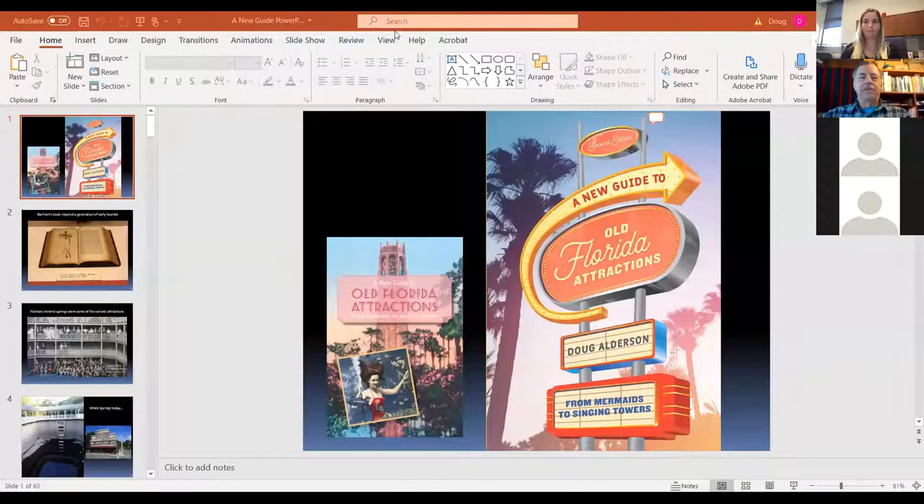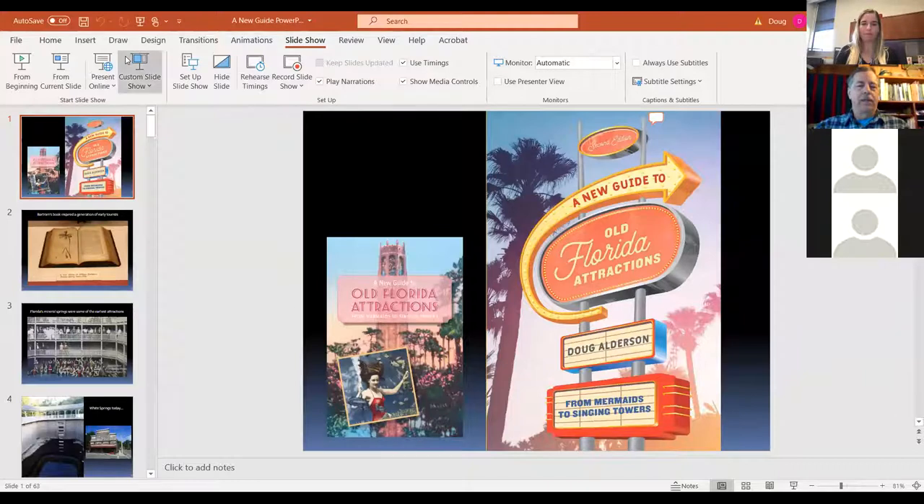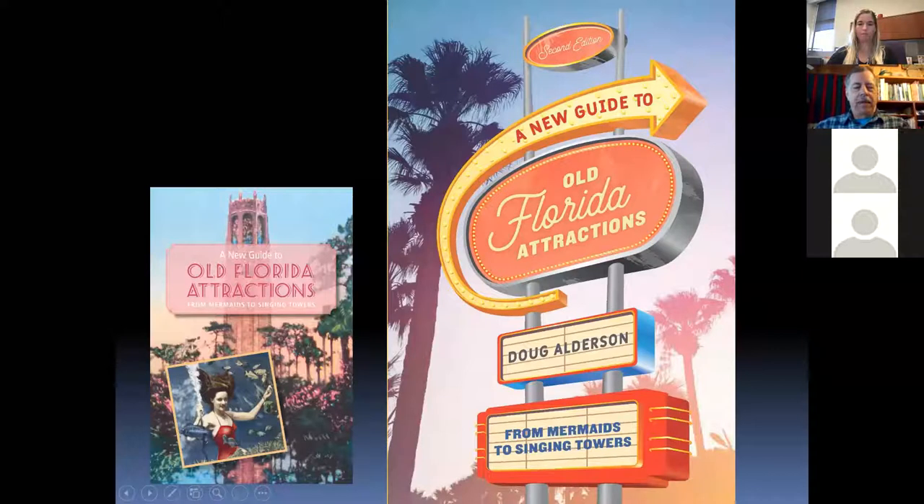I'm going to show some slides because I'm sure you'd rather see photos than just my face. This is the first slideshow I've done for the second edition, which came out this month. You may have seen the old cover from about five years ago. The new edition has a marquee cover and is put out by Pineapple Press, originally out of Sarasota, now out of south Florida, and part of Rowman and Littlefield, a larger corporation.